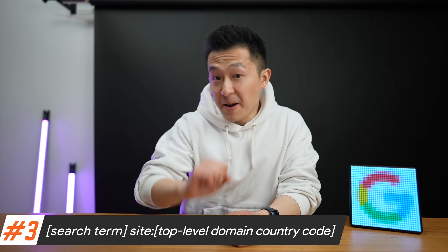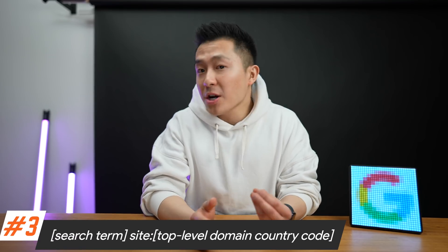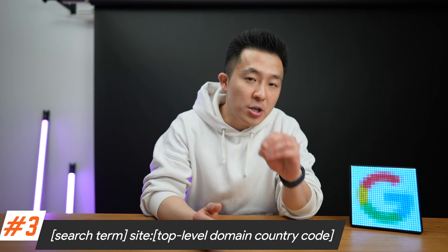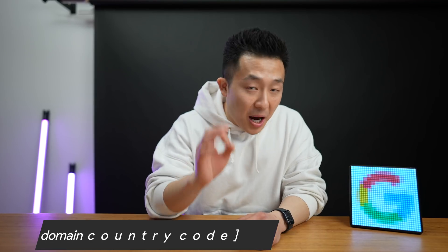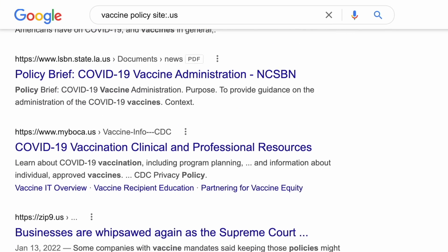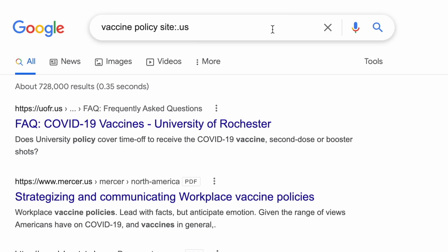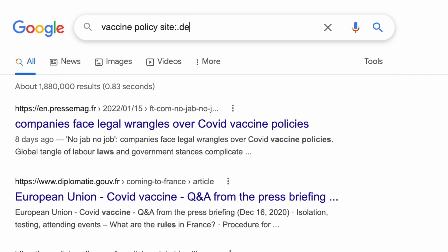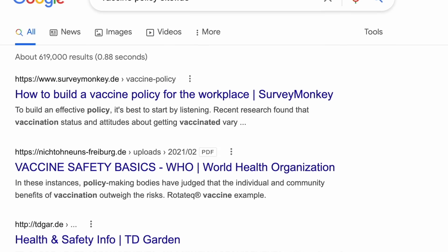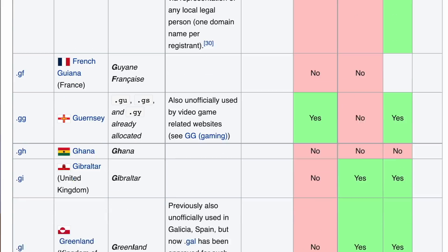Google tip number three for productive professionals: search by region or country by combining the site search operator with a top-level domain country code. For example, vaccine policies and resources vary by country, so searching 'vaccine site:.us' would return different results versus 'vaccine site:.fr' for France, and 'vaccine site:.de' for Germany. You can find the full list of top-level domain country codes in the Wikipedia article linked below.